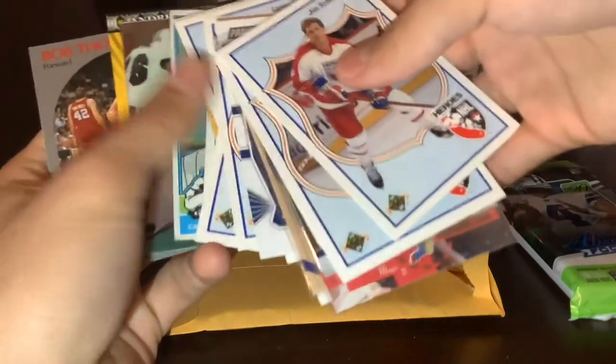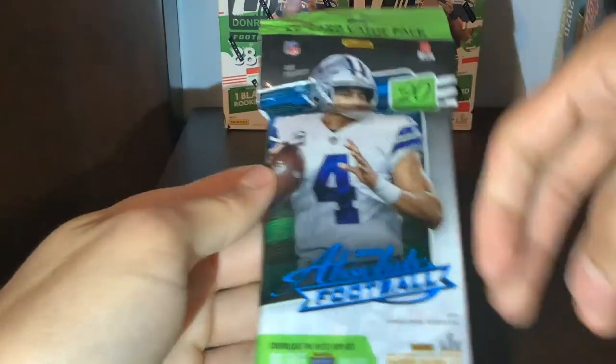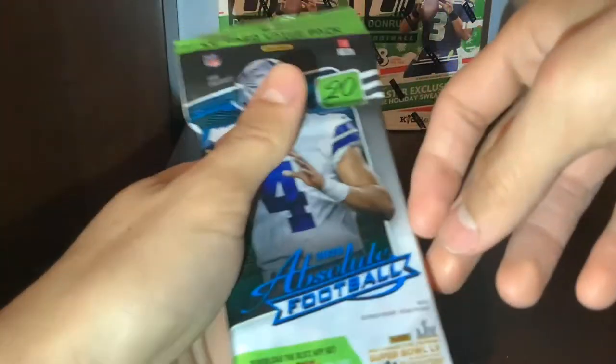That's why I gotta stay loyal with only a couple of card shops. Don't really have too many card shops in this area. But now we're gonna get into this Absolute fat pack - let's go!